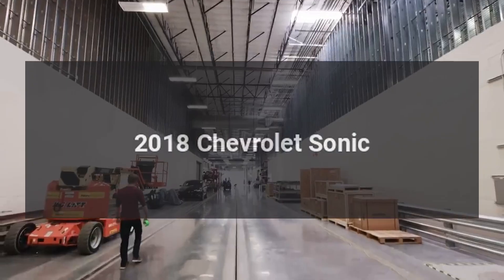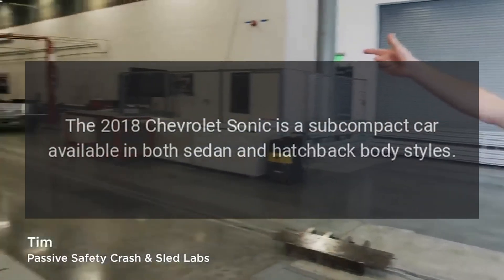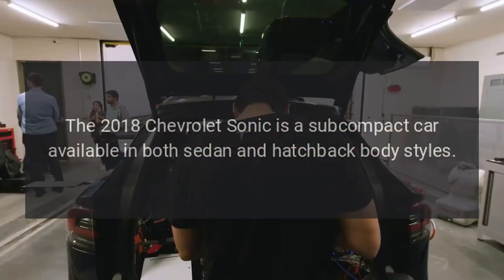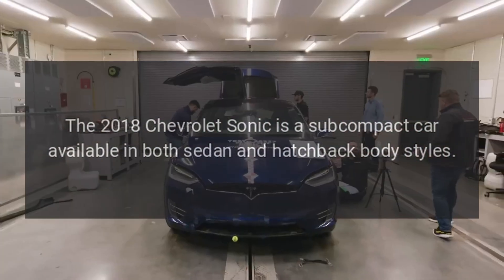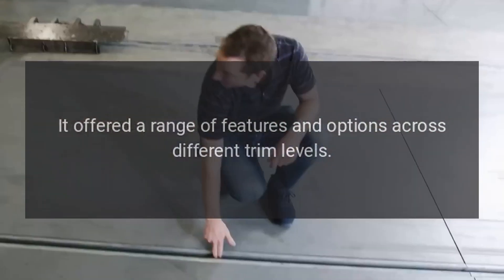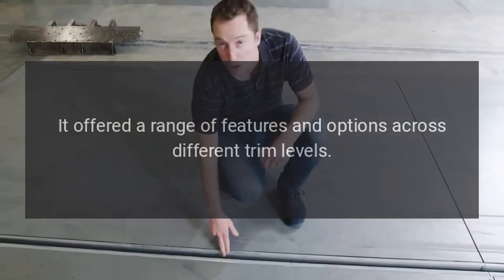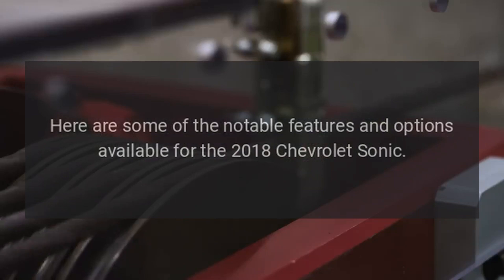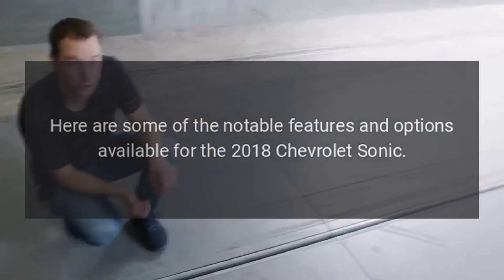The 2018 Chevrolet Sonic is a subcompact car available in both sedan and hatchback body styles. It offered a range of features and options across different trim levels. Here are some of the notable features and options available for the 2018 Chevrolet Sonic.